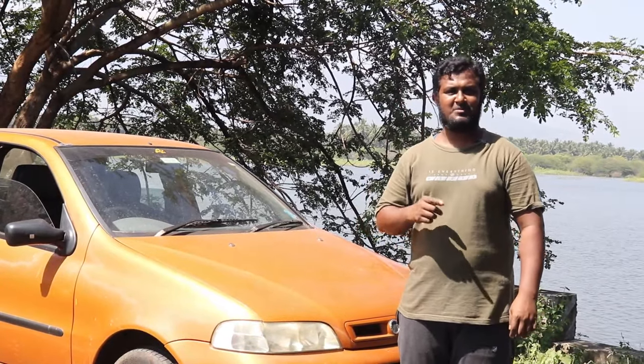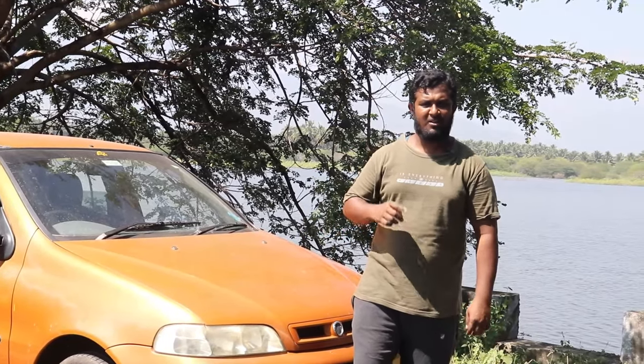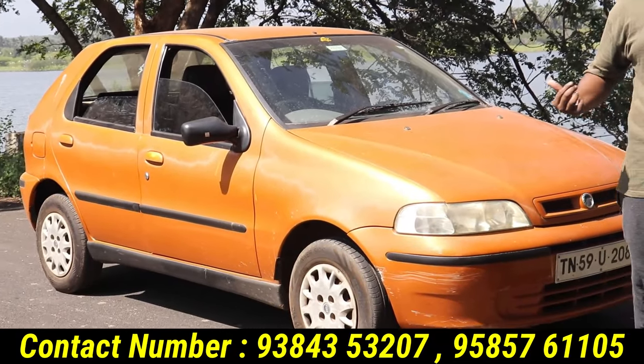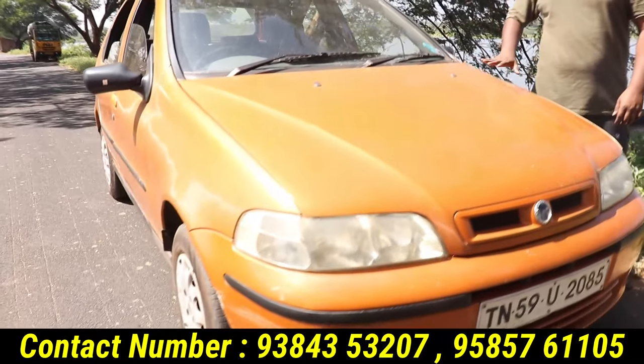Hi friends, I am Ajumal Khan with your new car concern. If you have a car or are looking for a car, you can find details via phone or WhatsApp. If you have a car in your car, you can find a car in your car.